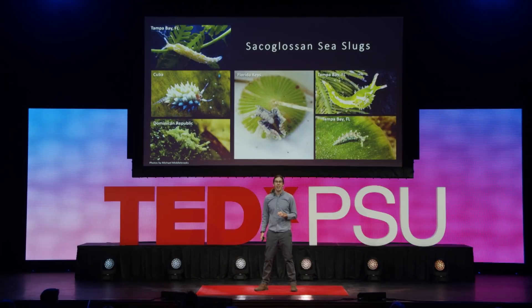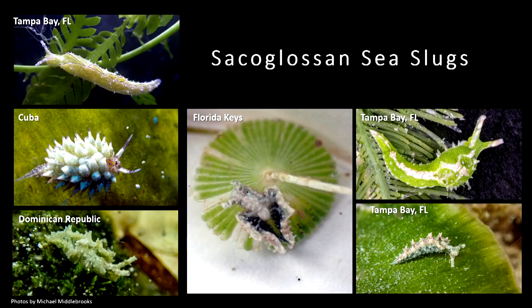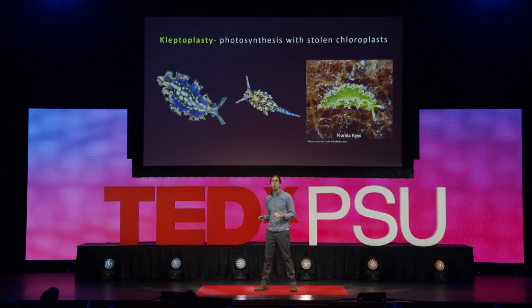My favorite group of slugs are the sacoglossans. They are also thieves. You may notice they are green — some of them are green for camouflage, but many for a very different reason. These slugs are herbivores; they have a special single little tooth, poke one little hole into algae, and slurp out the contents. Some of those contents they digest, but the chloroplasts — the organelles inside a plant cell that allow plants to photosynthesize — the slugs take those and stick them inside their own cells, and then they become photosynthetic. We call this kleptoplasty: 'klepto' as in to steal, 'plasty' as in chloroplasts. Some slugs can only do this for a couple of days, but some can do this for many months — even completing their entire life cycle.